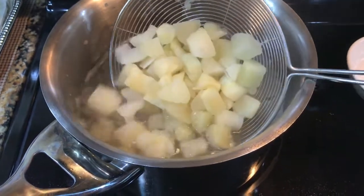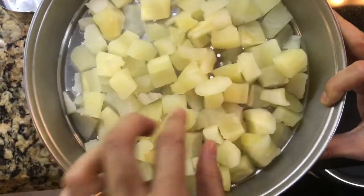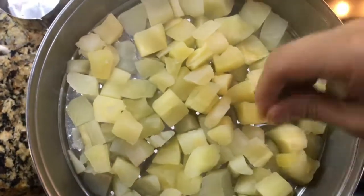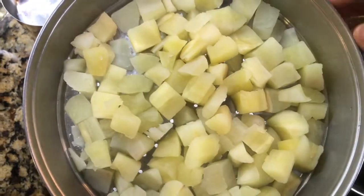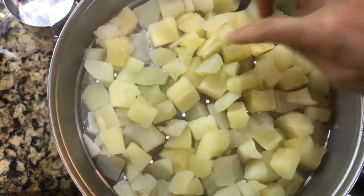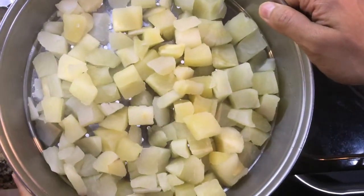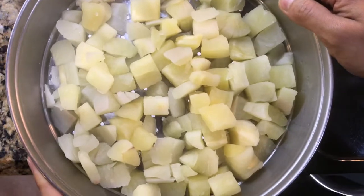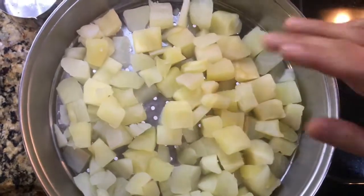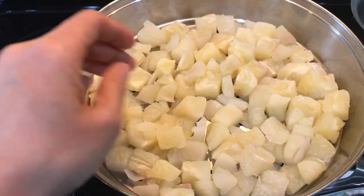I have drained the cassava and it's on a colander. It feels very much like a potato — a little slimy with noticeable starch. I'm going to let it cool down and dry completely before frying, because you don't want to add anything watery into hot oil as it will splatter.